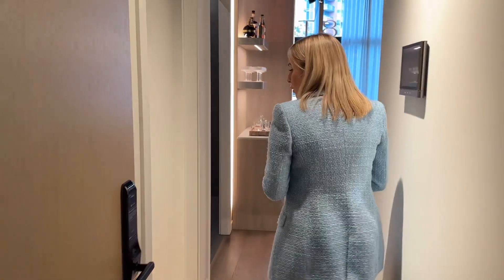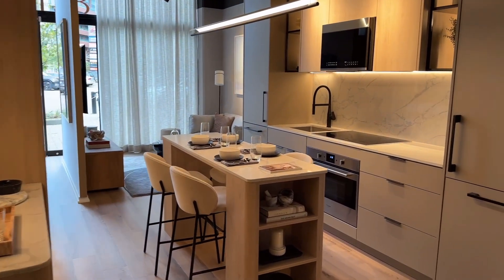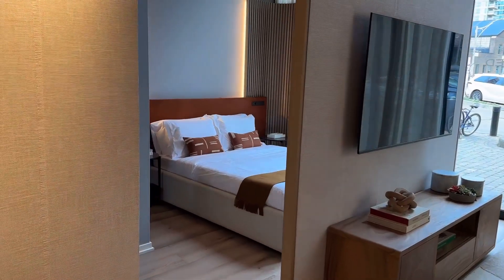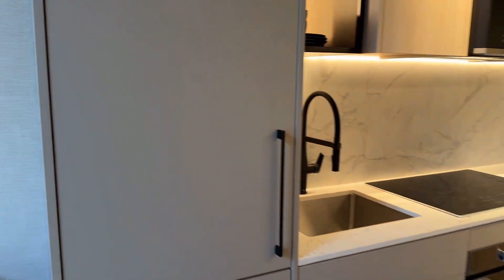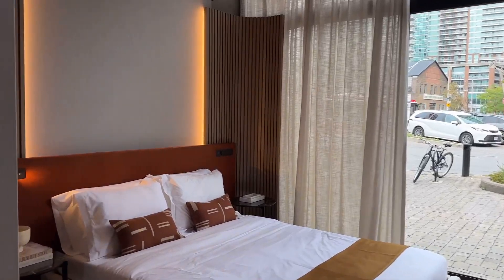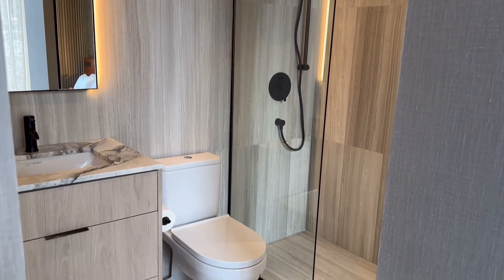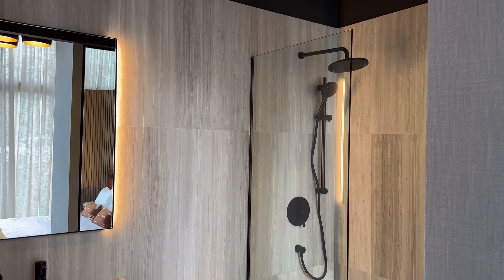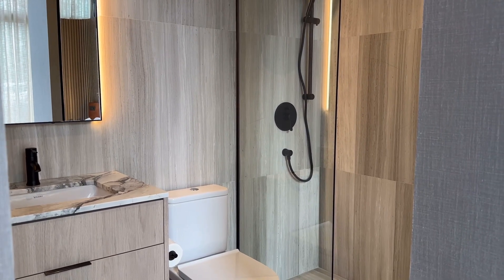Welcome inside the model vignette — this is a two-bedroom, two-bathroom suite at 667 square feet. The beautiful finishes throughout were designed by Chapi Chapo. The center islands are extremely popular. In the principal bathroom you'll find beautiful contemporary finishes — the black fixtures are standard, and interestingly, the tiles are the exact same tile used in the Four Seasons five-star hotel here in Toronto, available as an upgrade.